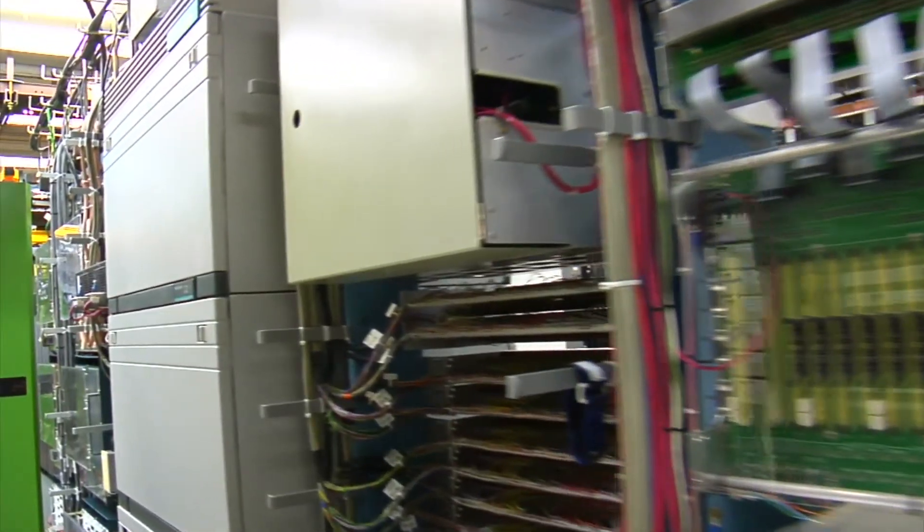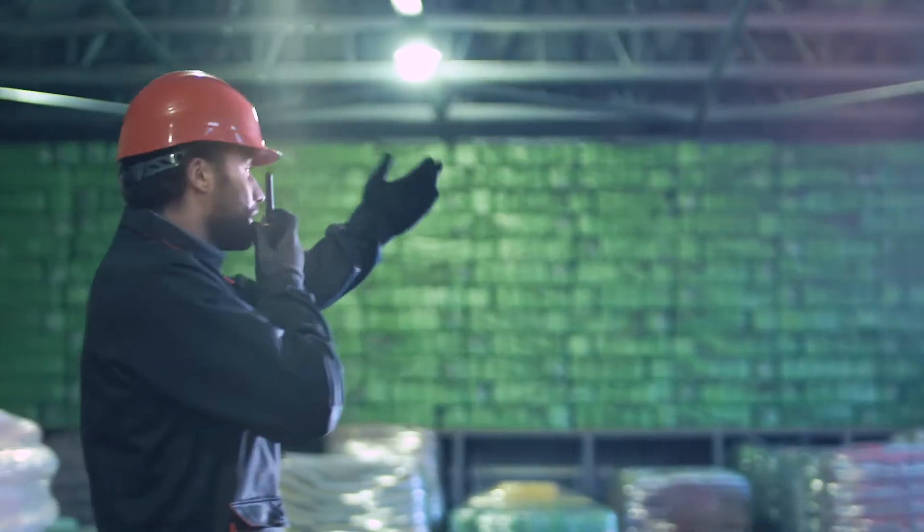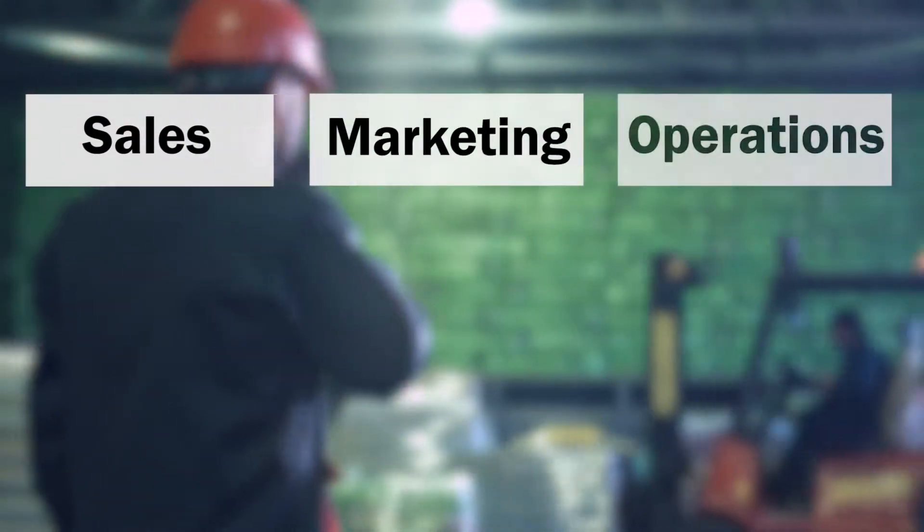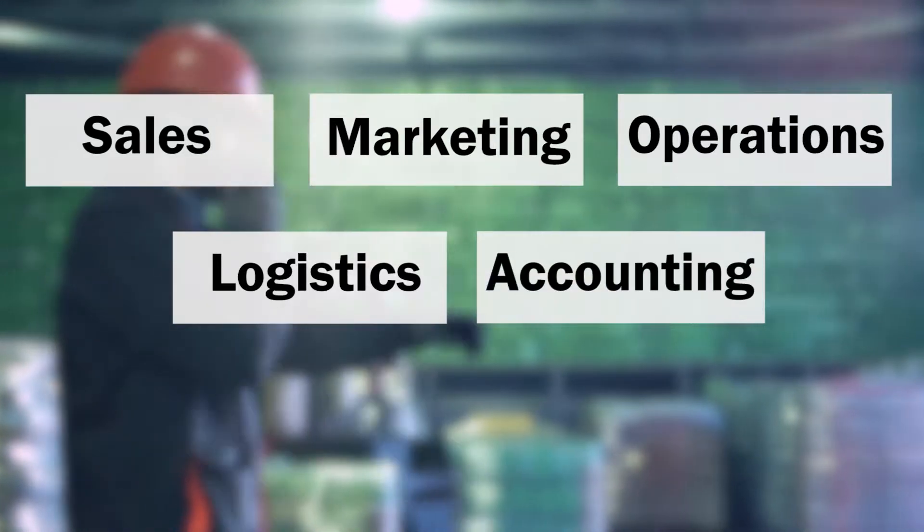Costco collects mountains of data every day and stores customer information in systems that span sales, marketing, operations, logistics, accounting, and other areas.